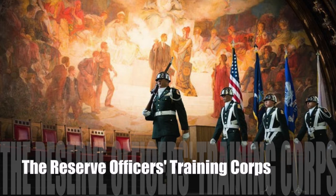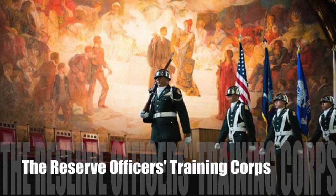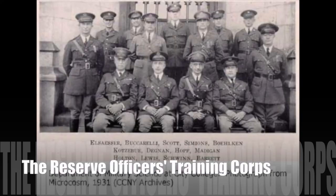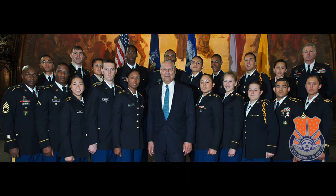Also in this library is the Reserve Officer Training Corps, or ROTC, a program that provides college students the skills and leadership training necessary to become officers in the United States Army, the Army Reserve, or the Army National Guard. One of the most famous ROTC cadets from CCNY is Colin Powell, the former Secretary of State and Chairman of the Joint Chiefs of Staff.